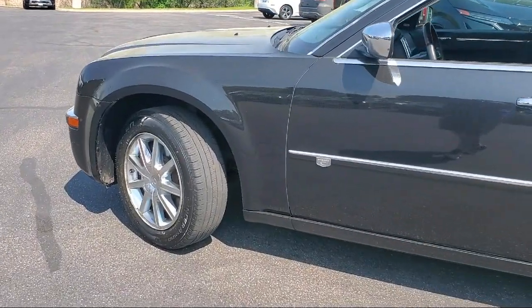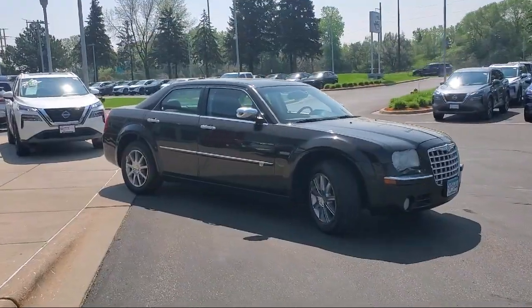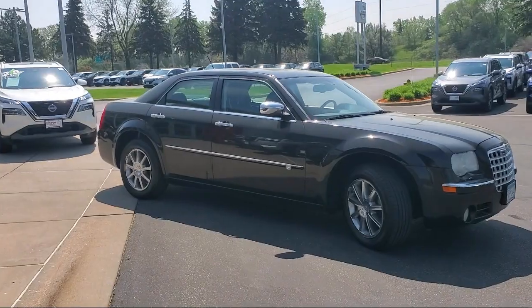Auto high-beam headlamp control, keyless entry, electronic stability control, alloy wheels, air conditioning, and much more.